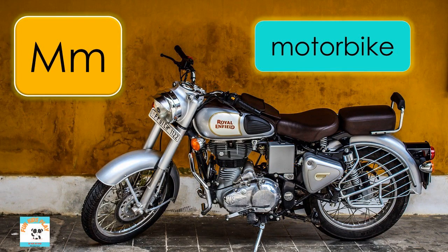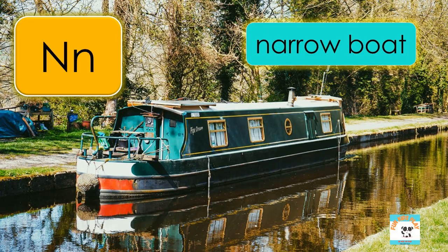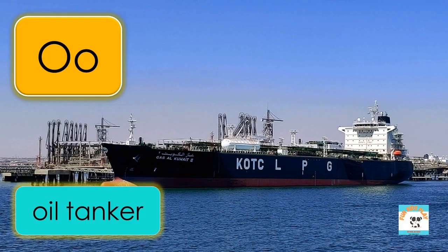M is for motorbike, M-O-T-O-R-B-I-K-E, motorbike. N is for narrowboat, N-A-R-R-O-W-B-O-A-T, narrowboat. O is for oil tanker, O-I-L-T-A-N-K-E-R, oil tanker.